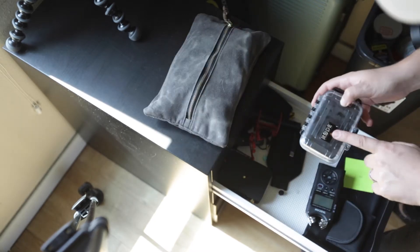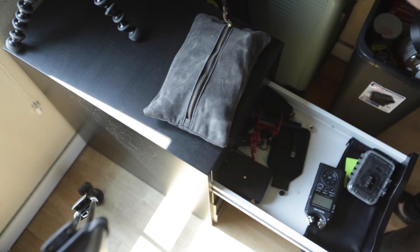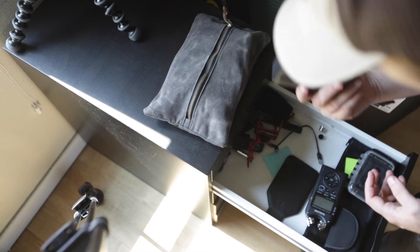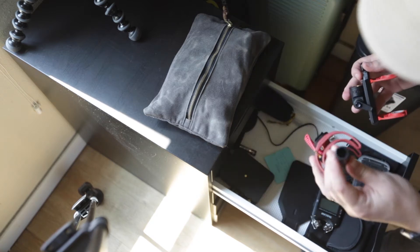Also in the drawer we have the Rode lavalier microphone, the Rode Wireless Go, a pop filter for my Rode NT1, the Rode AI-1 which is an interface. This is actually the Rode VideoMic Go — it's missing a wind sock because I lost it the other day when I was filming in Hurricane Laura.